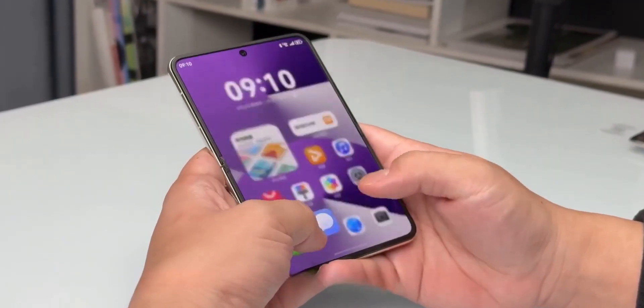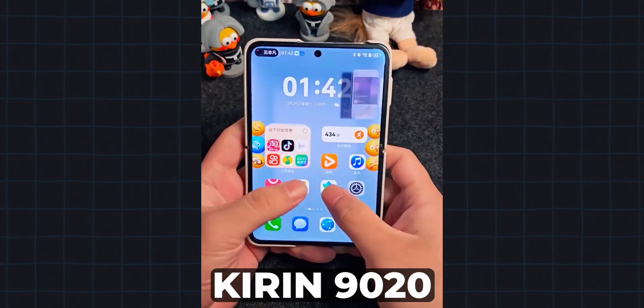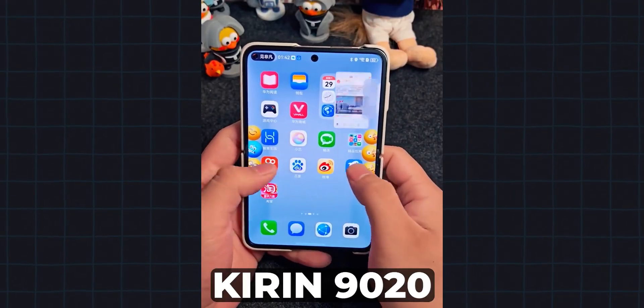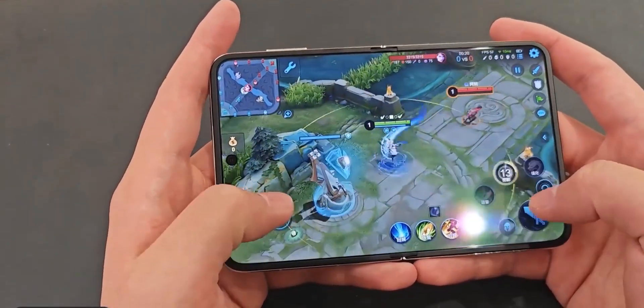the Pura X is powered by Huawei's cutting-edge Kirin 9020 chipset, paired with up to 16GB of RAM and a whopping 1TB of storage. Whether you're multitasking, gaming, or streaming, this phone handles it all with ease.